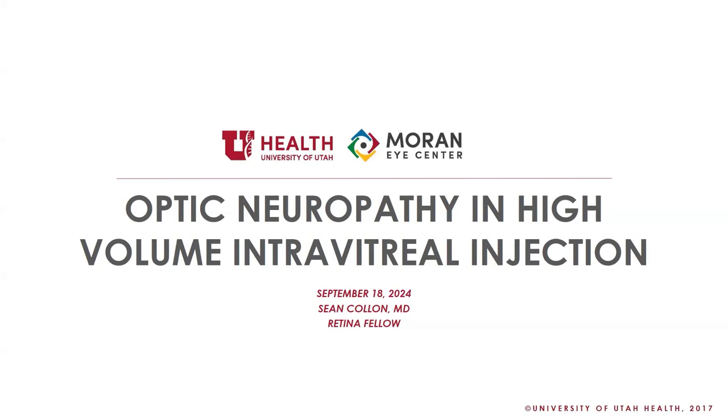I'm Sean Collin, the retina fellow who cares more about the optic nerve than you might think. I'm going to be talking about optic neuropathy and high-volume intravitreal injections, hopefully with a focus on glaucomatous optic neuropathies.